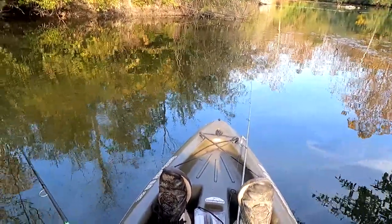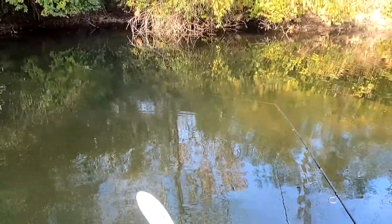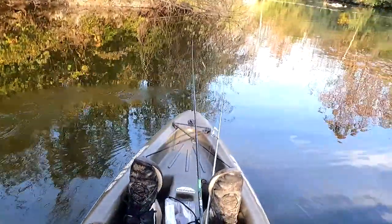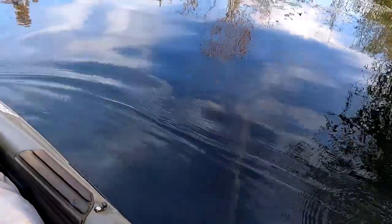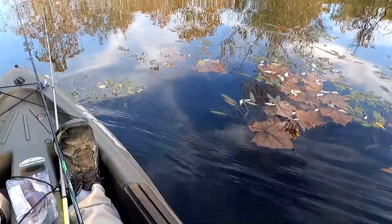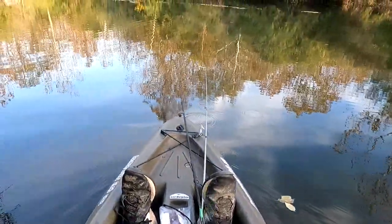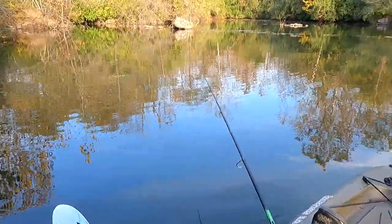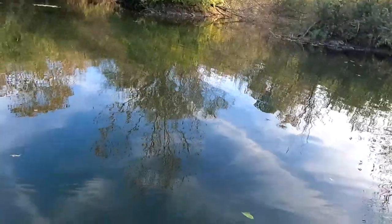I think our bass catching adventures is probably over with this big old drop in temperature, because the last few nights it's been below freezing. There's a little bluegill right there chasing after the lure. Pretty shallow. Just in that little grass right there and it deepens off. It's nice little areas out here, but you definitely have to have a boat to get out to those little spots.